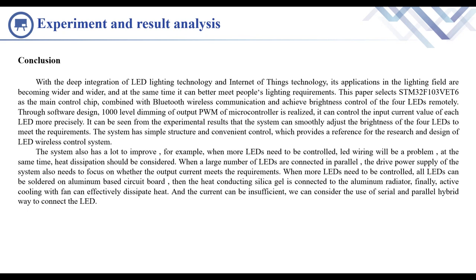For example, when more LEDs need to be controlled, LED soldering will be a problem. At the same time, heat dissipation should be considered. When a large number of LEDs are connected in parallel, the drive power supply of the system also needs to ensure the output current meets the requirements. When more LEDs need to be controlled, all LEDs can be soldered on an aluminum-based circuit board, and then heat-conducting silica gel can be connected to the aluminum radiator. Active cooling with a fan can effectively dissipate heat. For insufficient current, we can consider using a series and parallel hybrid connection for the LEDs.